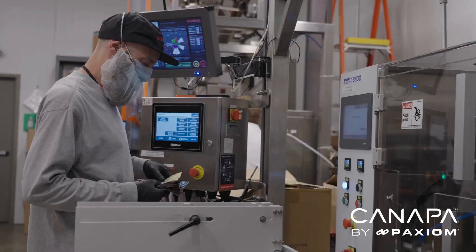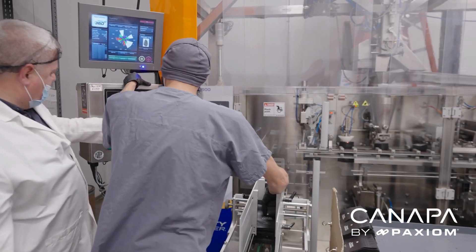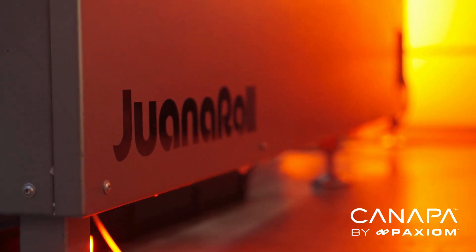Once Wreck opened up, we realized our two knock boxes weren't going to be enough to keep up with demand for our pre-rolls. Since we already had two Paxium machines, they said let's look at Paxium for our pre-roll machine, and they ended up with this Juana Roll machine here.